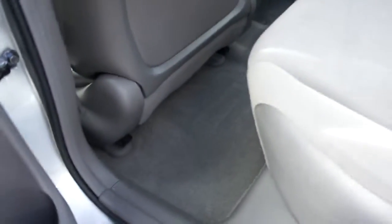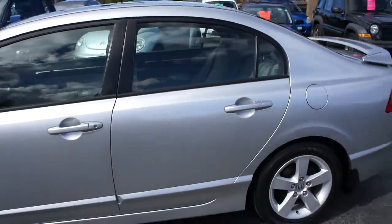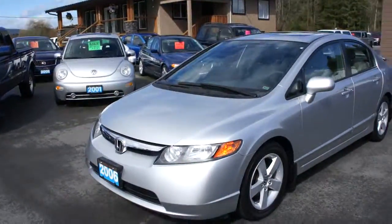All the carpet and upholstery is still like new. You can view this Honda Civic at Kolenberg Motors at 3537 Couch and Leg Road in Duncan.